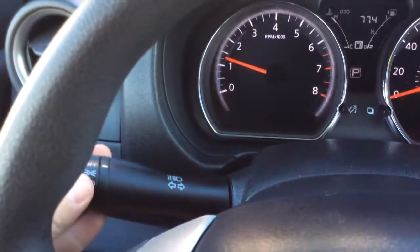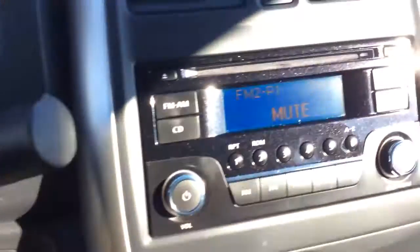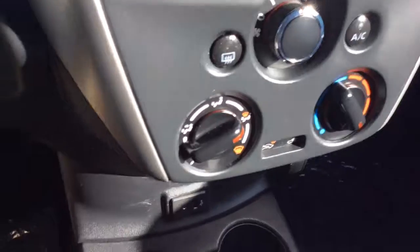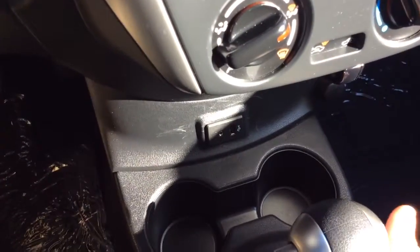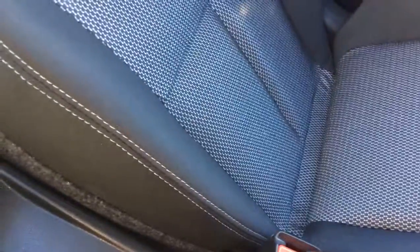It didn't even need an oil change. Here are the lights, you have controls for your radio on this side, cruise control on this side, wipers up top. You have an AM/FM radio, CD player, and all your presets. Climate control settings, a USB and auxiliary line to connect your devices, cupholders, automatic transmission, an e-brake, a power outlet back here, and cupholders for the rear as well.